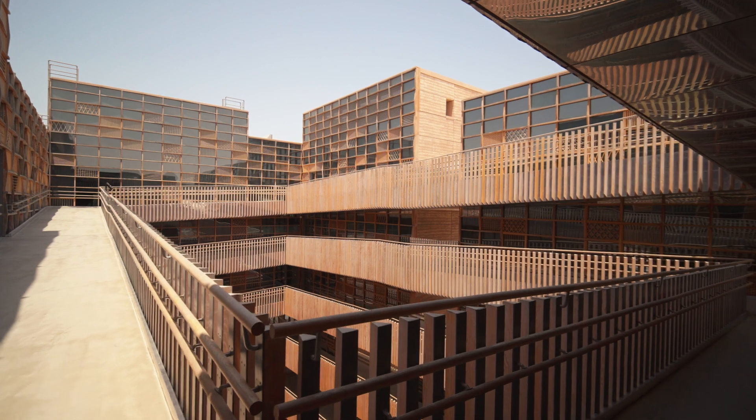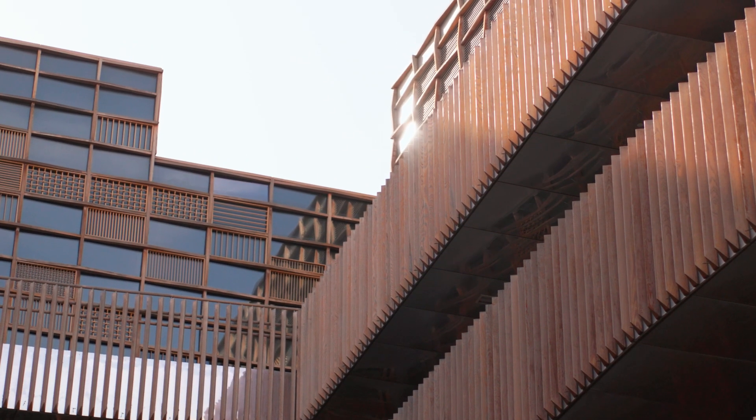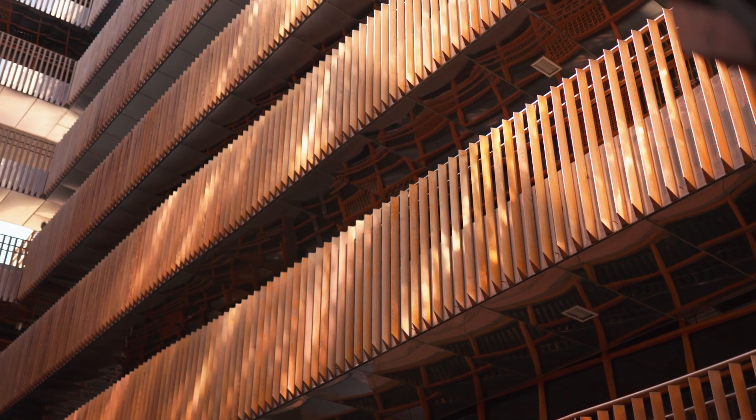It was very challenging in the sense that we had to always account for two sets of problems, two sets of users. And so all throughout the process, we had to double design, let's say.